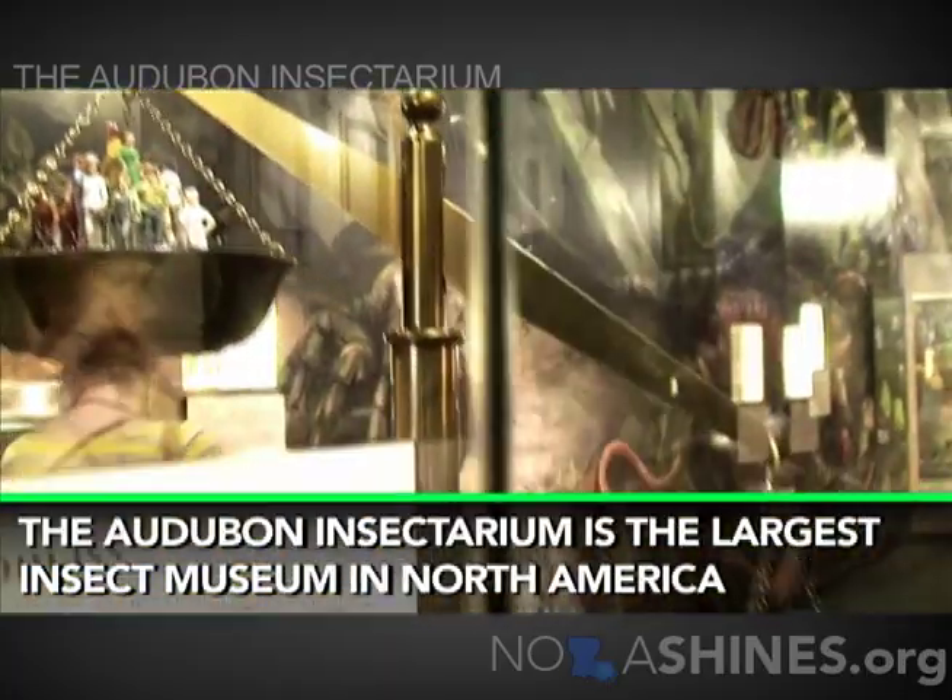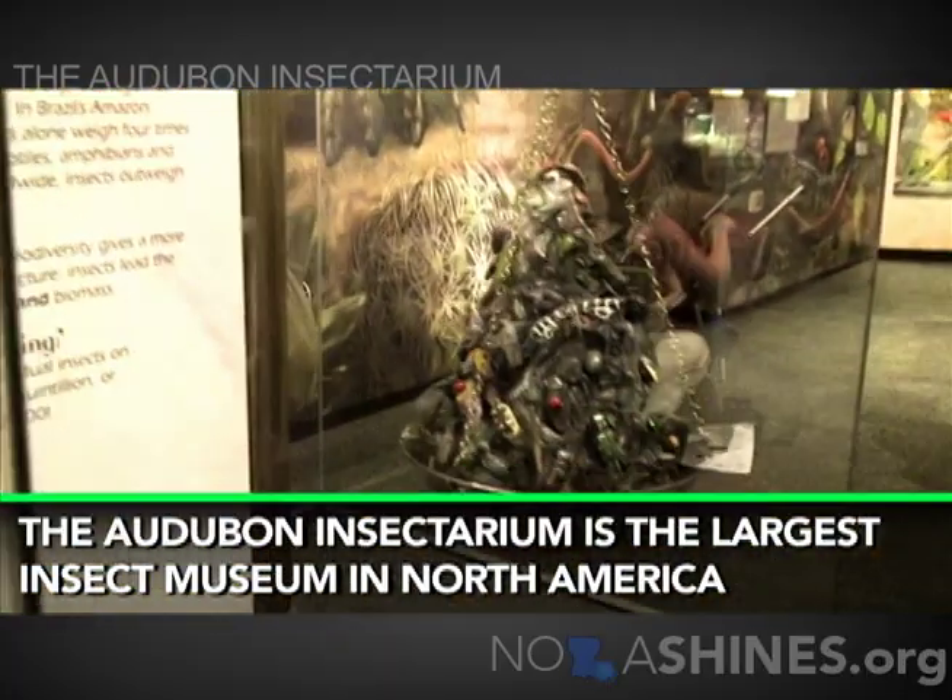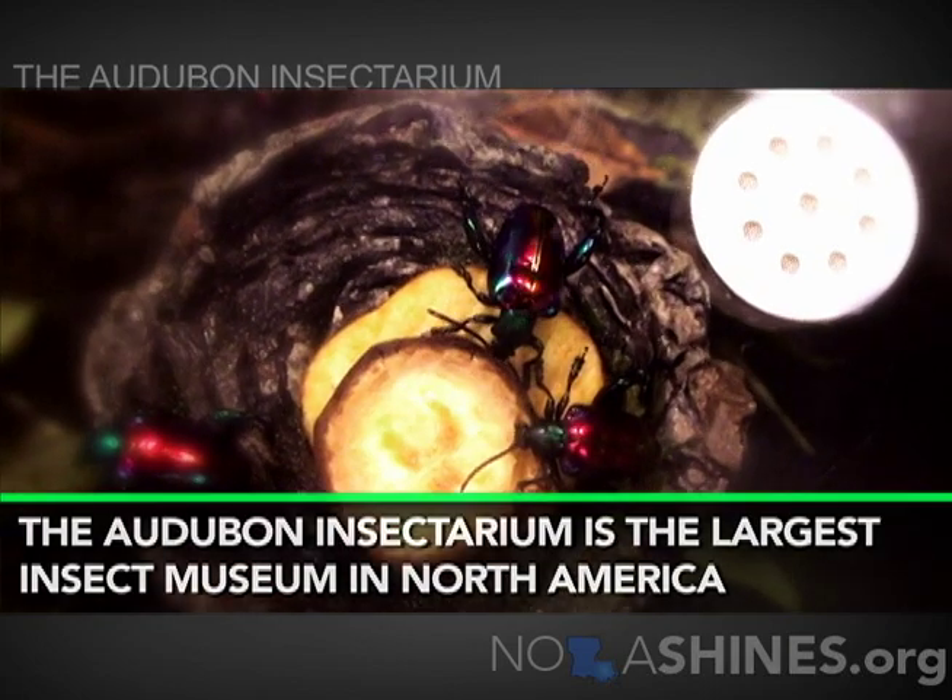The planning for Audubon Insectarium has actually been going on for many years, even long before Hurricane Katrina. The room that we're standing in now was actually fully painted and almost ready for occupancy before Hurricane Katrina came through.